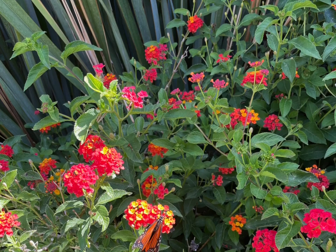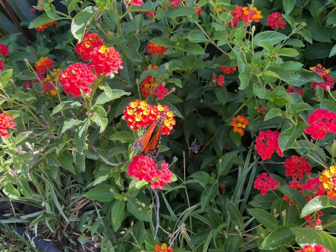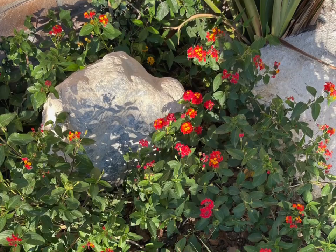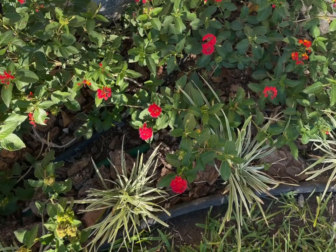Further research suggested that lantana is a good flower for butterflies. I'd never heard of it before, so I went to my local vivero — a nursery here in Mexico — and showed them a picture. They confirmed lantana grows very well here. So I bought some lantana and decided to convert my backyard into a butterfly garden. Let me show you the steps I took.